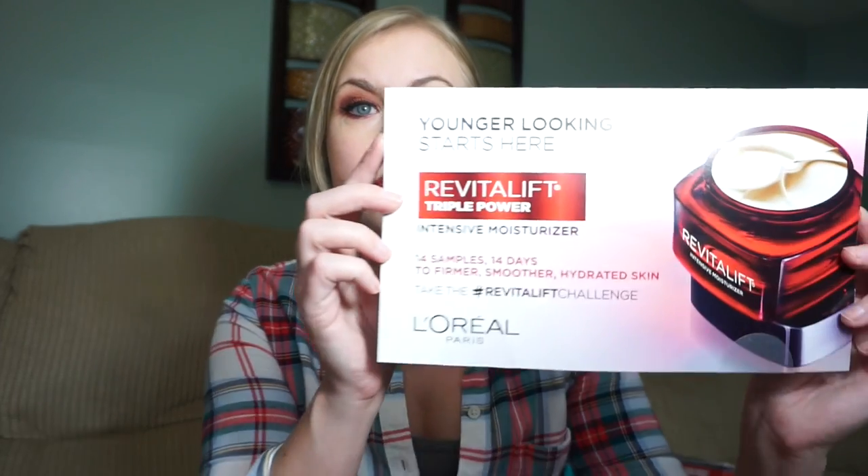If you make a profile on the L'Oreal Paris website you can also get tons of different samples. I got this — I thought it was conditioner but it's actually for your face. They gave me a 14-day supply, which is awesome. Another freebie I got was from Starbucks.